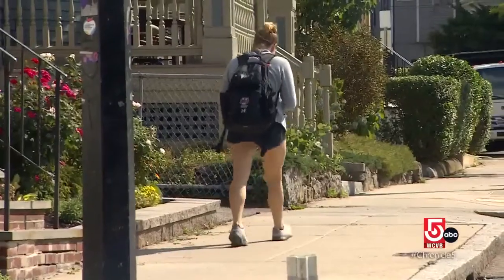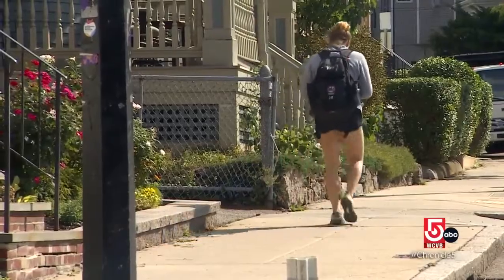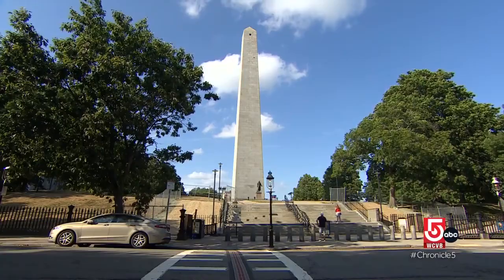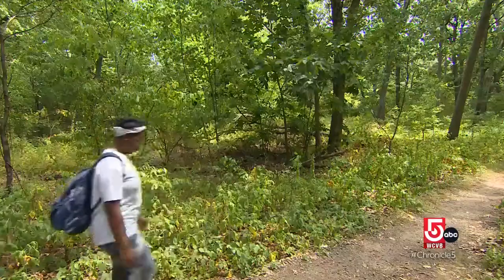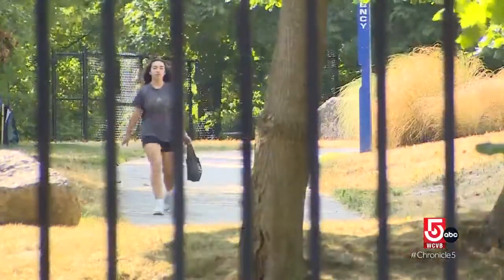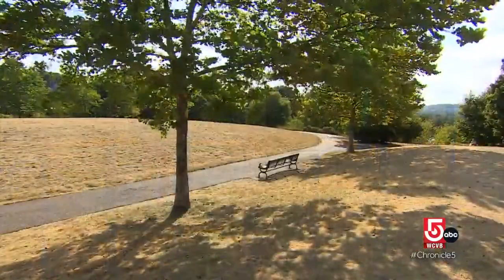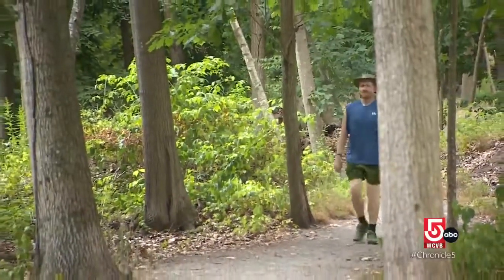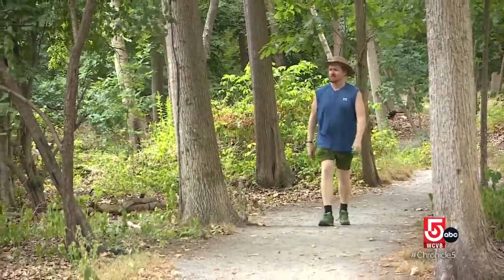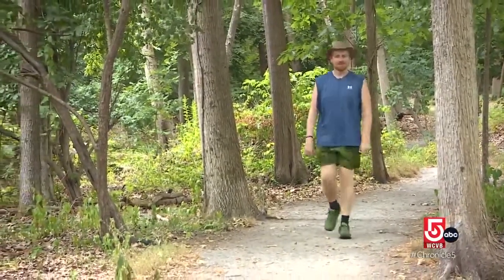Hikers pass through wooded trails, over pedestrian bridges, and along city sidewalks, ultimately reaching the Bunker Hill monument in Charlestown. One thing that distinguishes urban hiking from urban walking is that it's not just about getting from point A to point B — it's about finding the most scenically interesting way to get there.